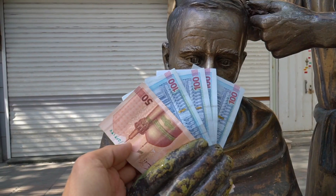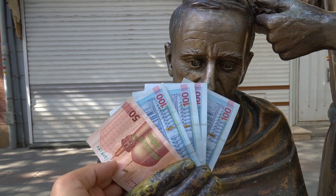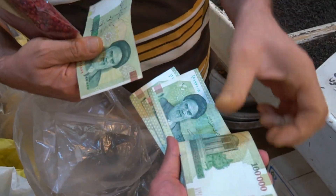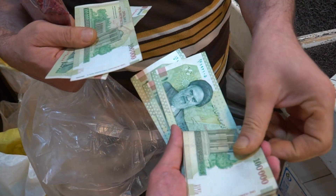Tabriz is well known for the Tabriz Grand Bazaar, a UNESCO World Heritage Site. I have 10 US dollars — that's 4.2 million rials, or 420,000 tomans. See how confusing the currency is? I have all that to spend here in the bazaar, and hopefully we'll be able to do some shopping because today is an exciting shopping day!